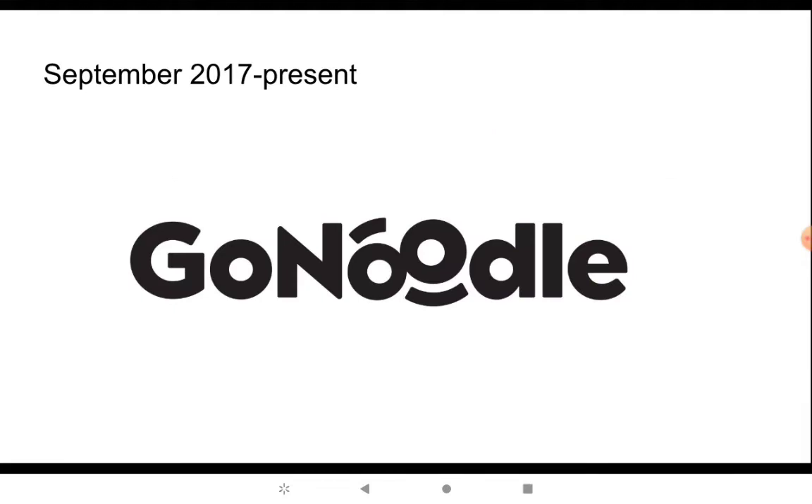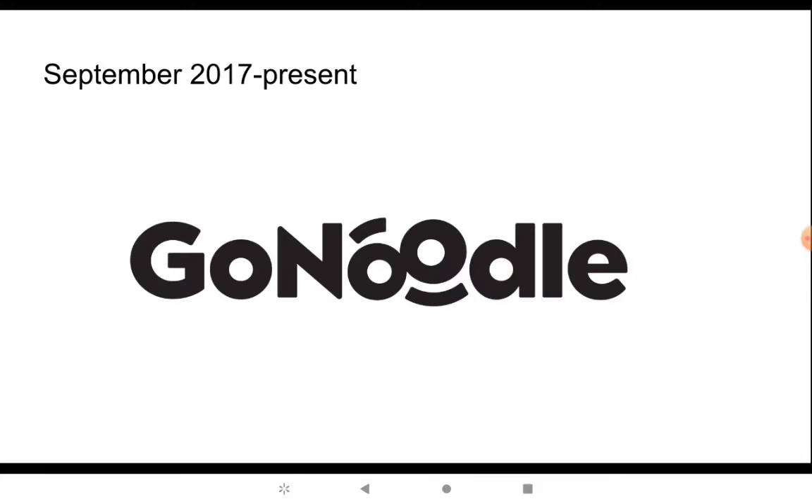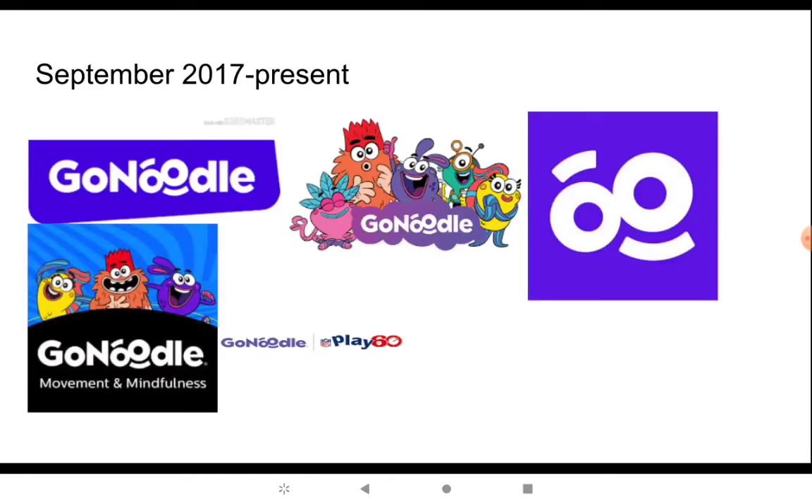September 2017 — this is the logo that's been used today. The font is changed; it's different from the same thing as the last one. It's separate from the G, and the O is different — it's like a little I-looking. Here's the version used on their YouTube, and here's the one with the champs characters in the back. Here's the icon, and here's the version with the NFL.